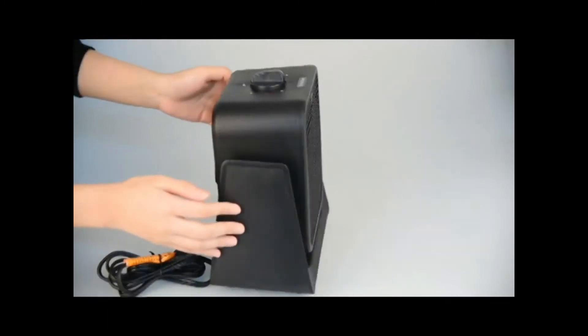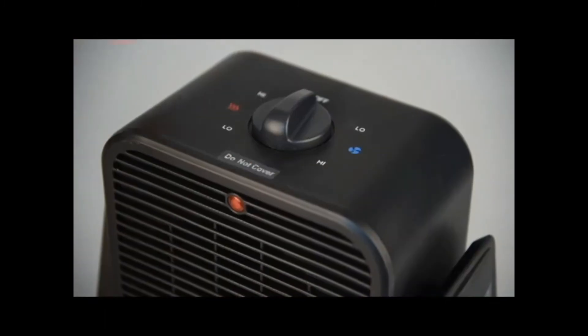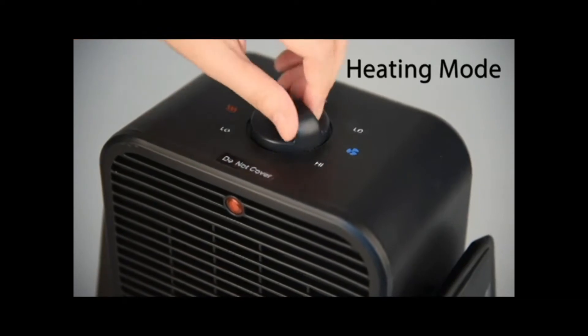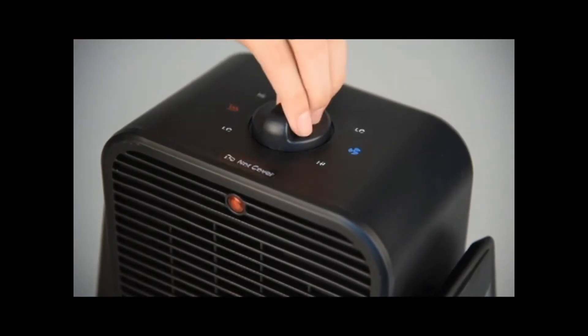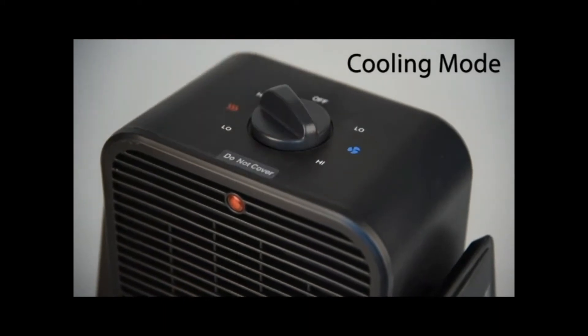Portable heaters are great for situations where heating has failed in your house. They are also great for camping, picnics, and outdoors when the cold hits. This portable heater is well designed for your safety and has a convenient carry handle which makes it easy to move from room to room.